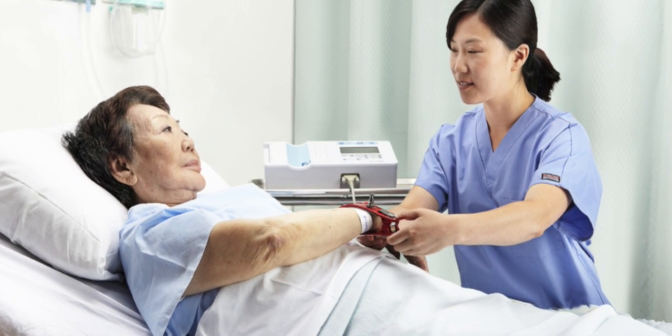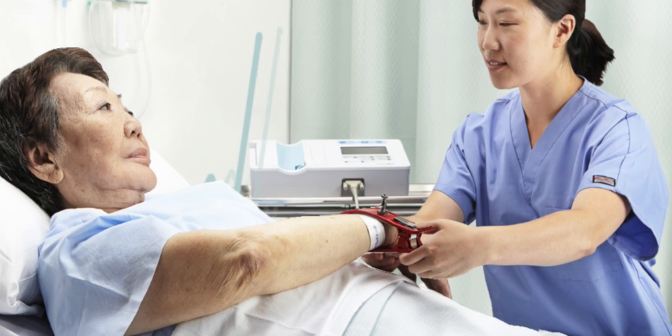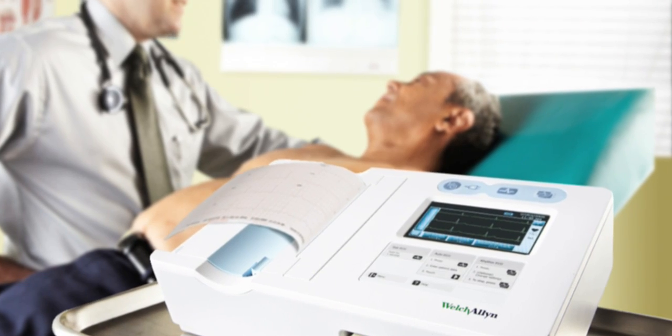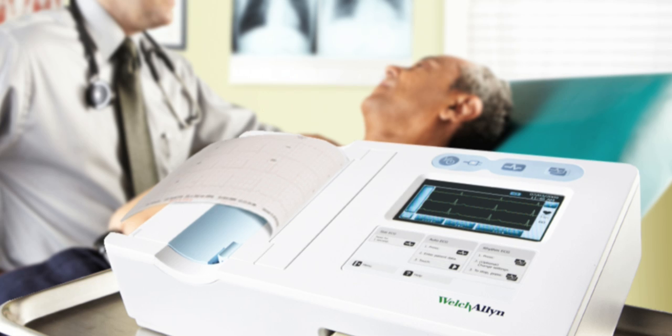As a frontline healthcare provider, you promise to give your patients the best care every day. The new CP50 electrocardiograph from Welch Allyn helps you deliver on that promise.